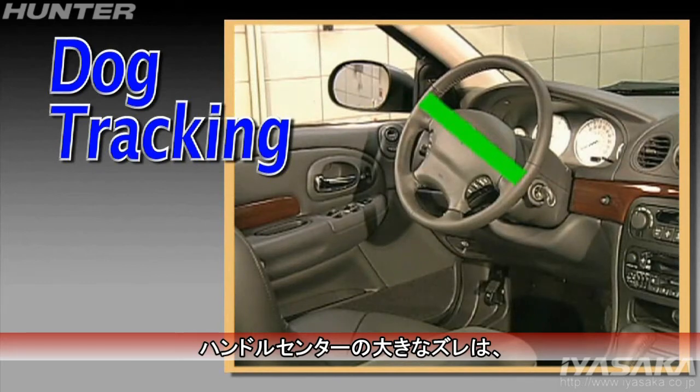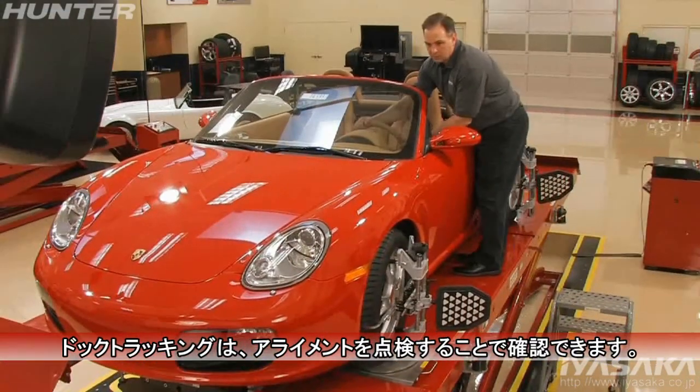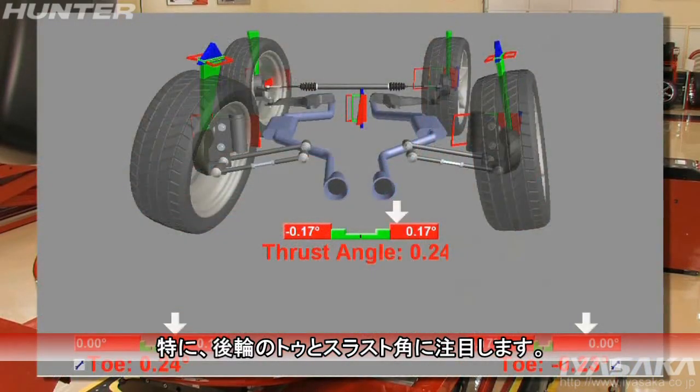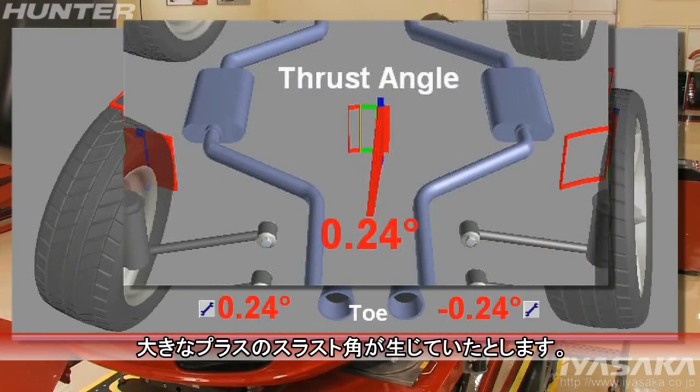Large changes in steering wheel position may be a tell-tale sign of dog tracking. A dog track condition can be confirmed by performing a quick alignment check. Pay particular attention to rear toe and thrust angle. In this example, a large positive thrust angle has been detected.